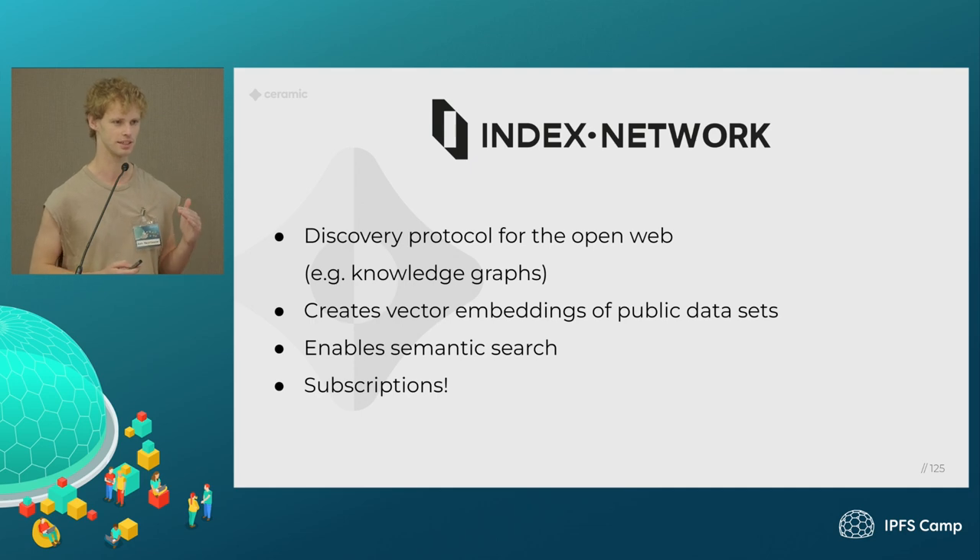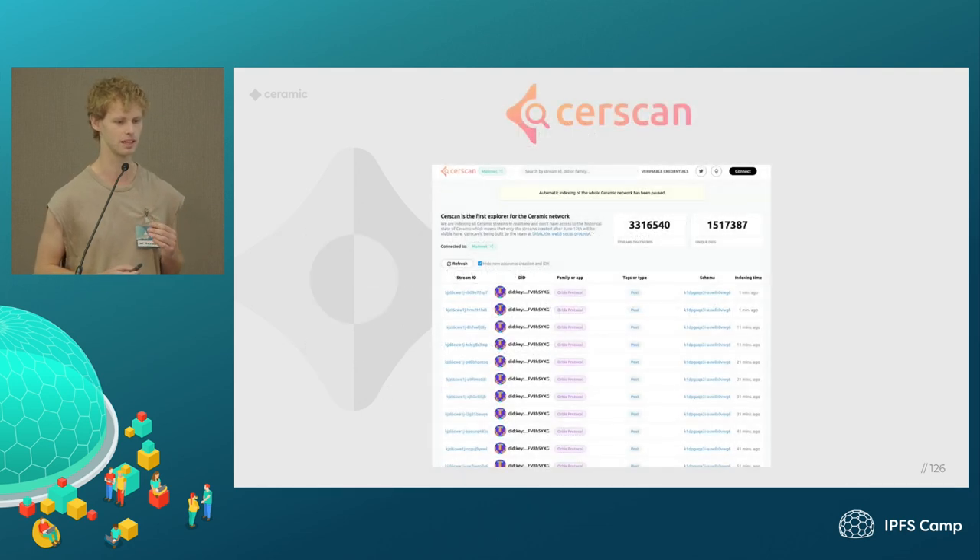In addition to these projects, there is Cerascan — a data explorer on Ceramic that allows you to read all of the data that's been written publicly to the network. All the things from the different projects I mentioned should appear there. You can browse and verify everything, and see things like who was the author, what schema was used, and when the data was indexed.